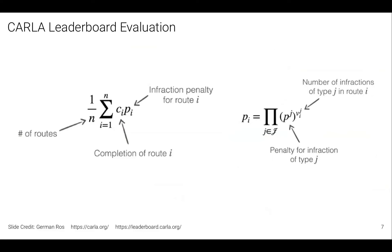What we care about for this driving task is summarized in the driving score metric. It averages over a set of routes a route completion term — the percentage of distance traveled from start to destination — and a multiplicative infraction penalty term, which is a product of penalties for each infraction. For example, there's a penalty of 0.5 for every collision: reaching the destination without collisions gives a score of 100, one collision gives 50, two collisions gives 25, and so on. Penalties also apply for running red lights, stop signs, and leaving your lane.